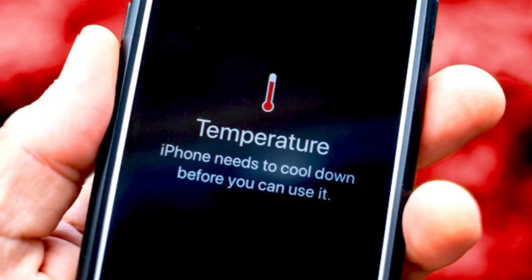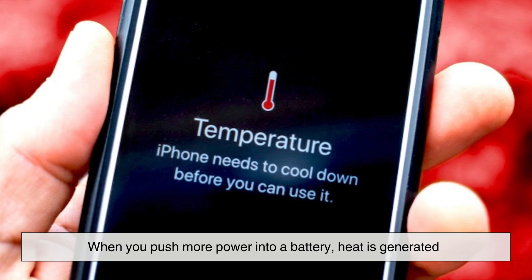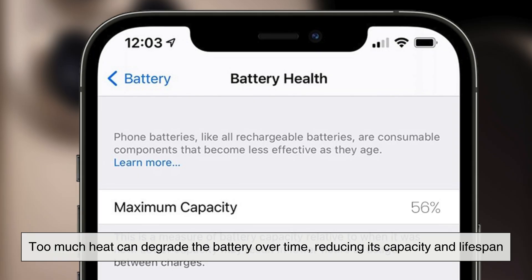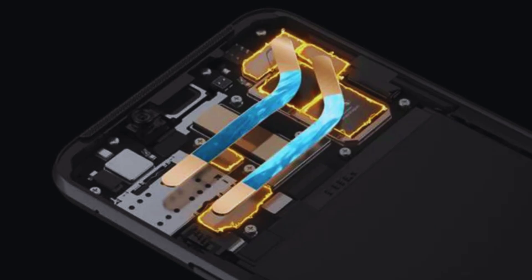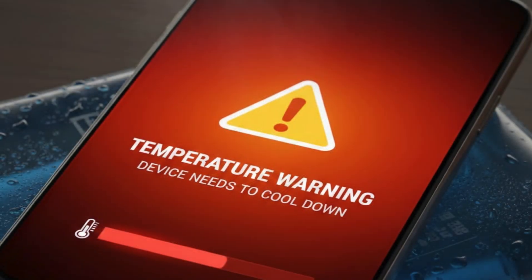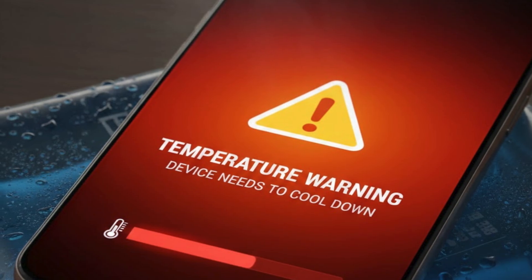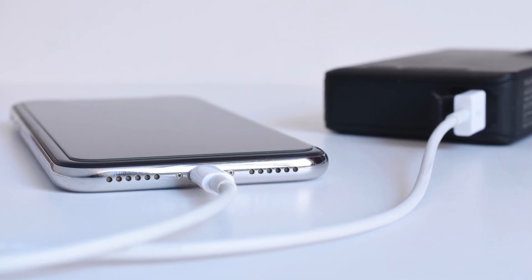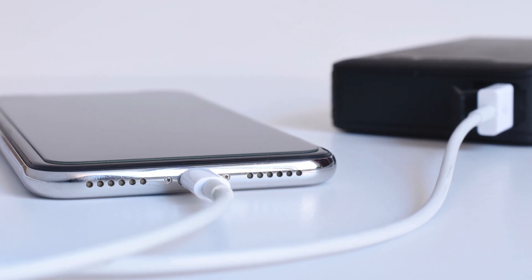Heat is the biggest enemy here. When you push more power into a battery, heat is generated. Too much heat can degrade the battery over time, reducing its capacity and lifespan. That's why fast charging systems focus so heavily on thermal management. Phones have temperature sensors, charging chips, and software algorithms that constantly monitor heat levels. If things get too hot, charging slows down automatically, even if that means sacrificing speed.